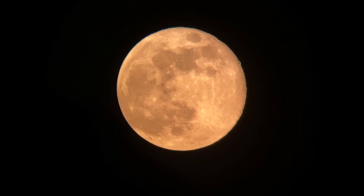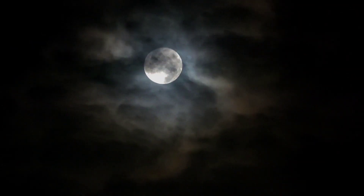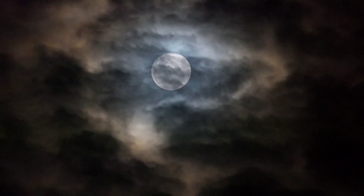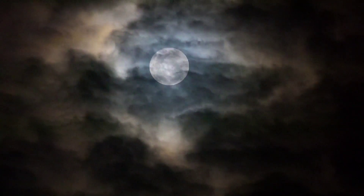19. The first human landing on the moon was achieved by NASA's Apollo 11 mission on July 20, 1969. Astronauts Neil Armstrong and Buzz Aldrin became the first humans to set foot on the lunar surface.